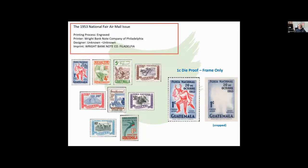In 1953, as in many other years, there was a national fair. These stamps were printed by the Wright Banknote Company of Philadelphia. We don't know who designed them. The cluster on the left are the actual issued stamps ranging from one centavo to one quetzal, and on the right you start to see some of the dye proofs.